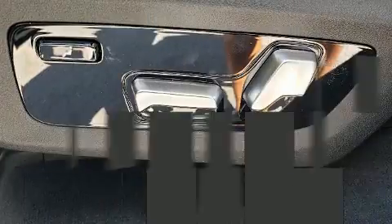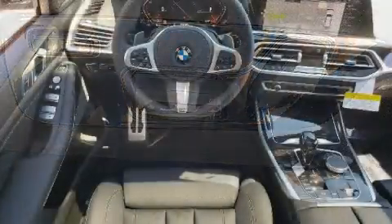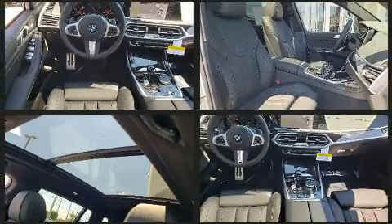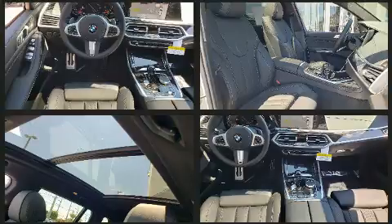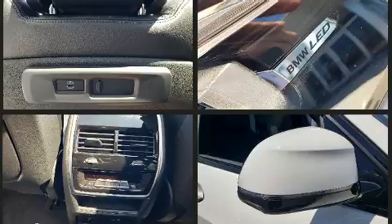All of the premium features expected of a BMW are offered, including leather upholstery, a built-in garage door transmitter, and power seats. The unique heads-up display projects vehicle information onto the windshield, including speed, gear selection, and engine speed, so drivers don't have to take their eyes off the road.